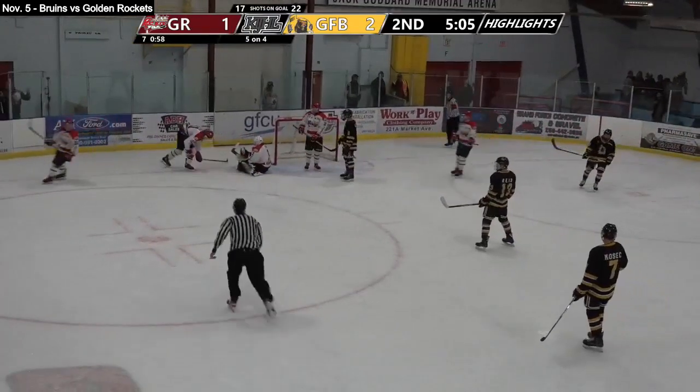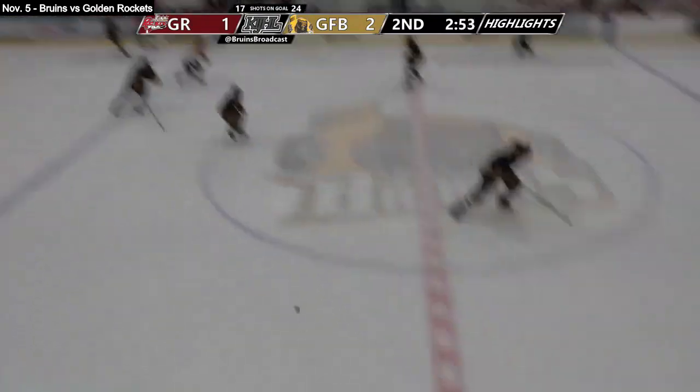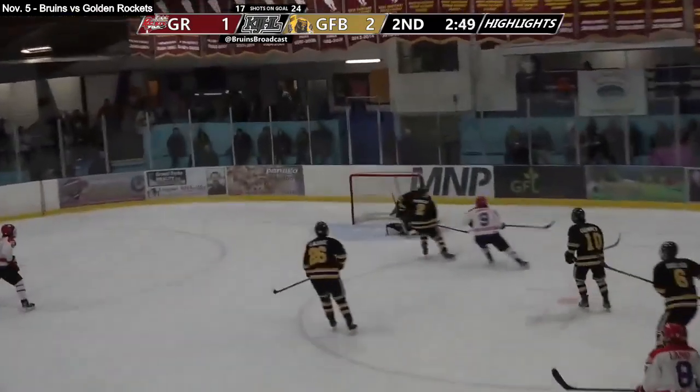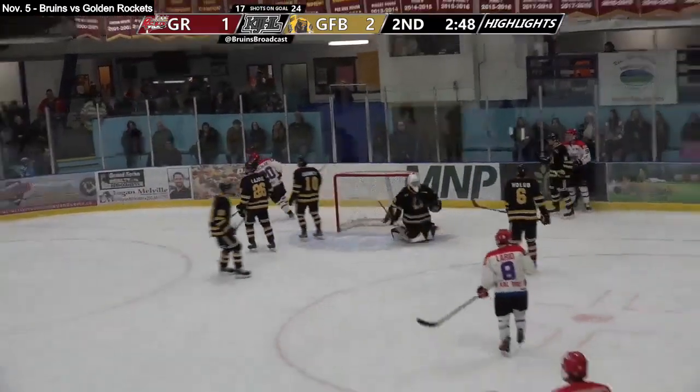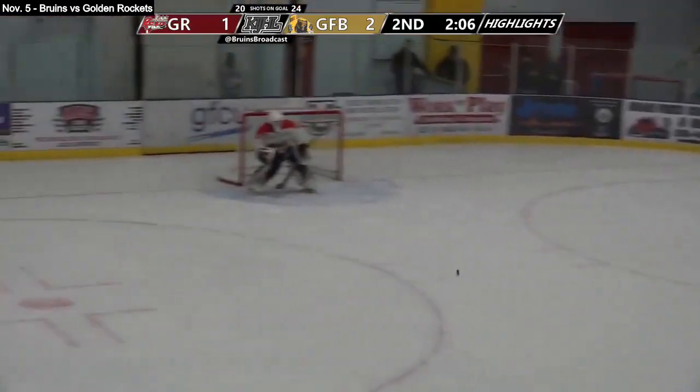A couple of great opportunities for the Border Bruins. Levi Hall doing a fantastic job in net tonight for the Rockets. Ethan Schabanski doing an equivalently great job in net for the Border Bruins tonight.